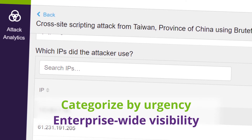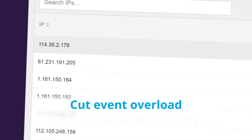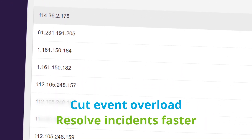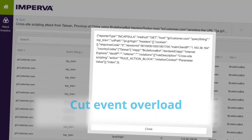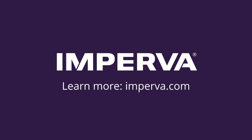A centralized view assessing the severity and urgency of attempted attacks helps you focus on the threats that matter, while ignoring false positives, so you can easily remediate them to prevent attackers from getting access to your business-critical applications and APIs. Go to imperva.com today to learn more about Attack Analytics.